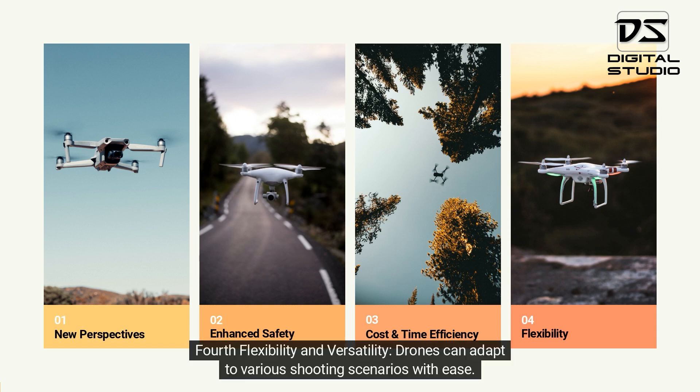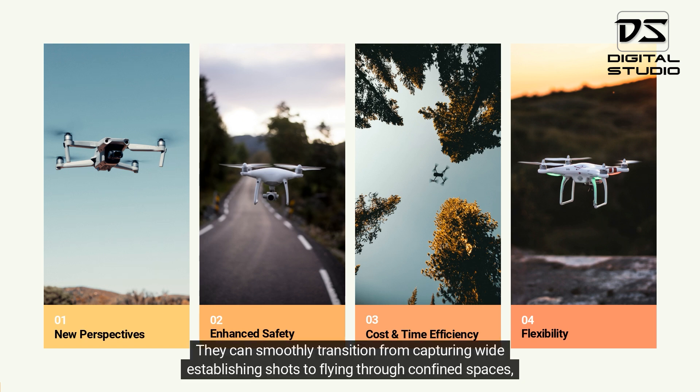Fourth, flexibility and versatility. Drones can adapt to various shooting scenarios with ease. They can smoothly transition from capturing wide establishing shots to flying through confined spaces,